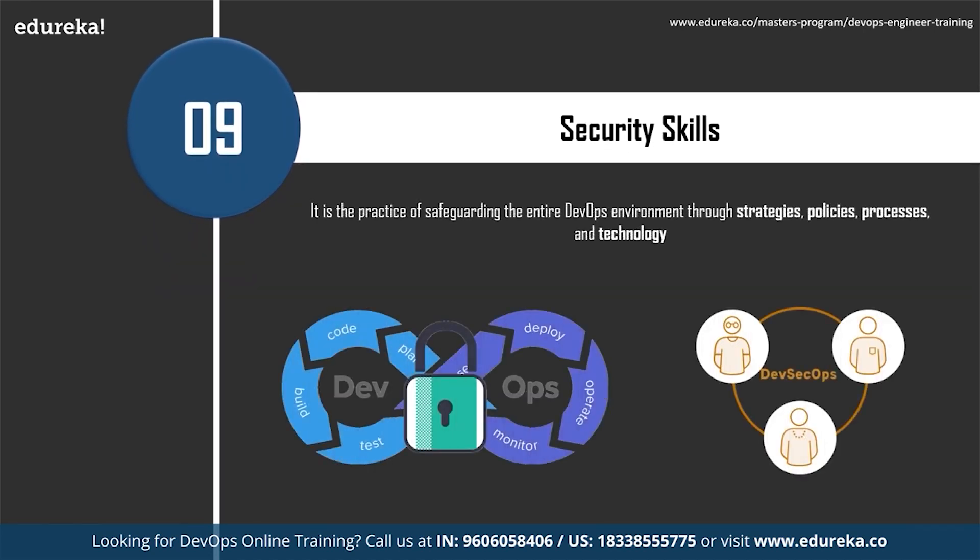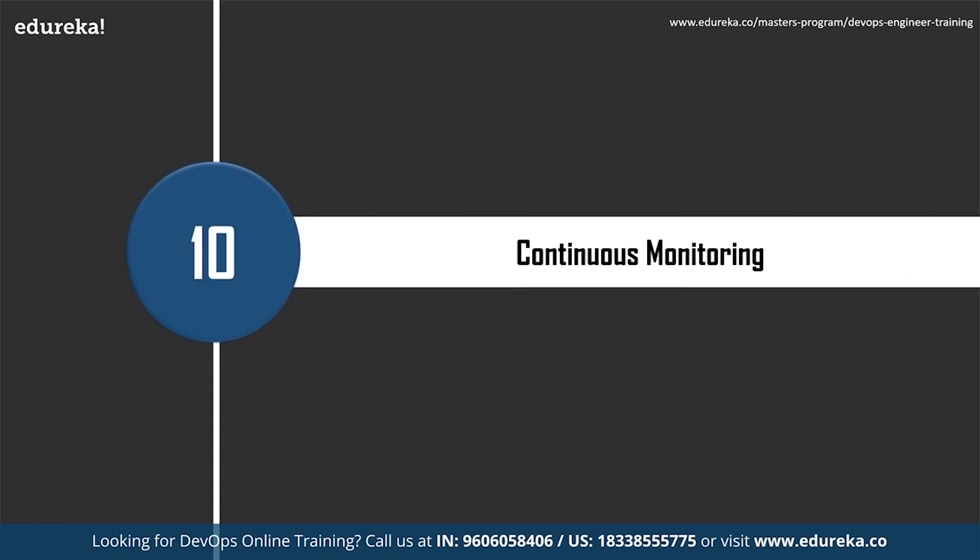Security skills are really important too. DevOps security refers to the discipline and practice of safeguarding the entire DevOps environment through strategies, policies, processes, and technology. Security should be built into every part of the DevOps lifecycle including inception, design, build, test, release, support, and maintenance. This baked-in approach is often called DevSecOps, which aims to improve security through improved collaboration and shared responsibility. If security remains at the end of the pipeline, organizations can find themselves back to the long development cycles they were trying to avoid.